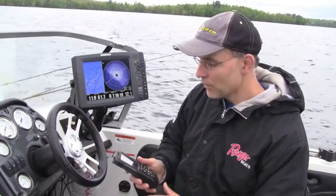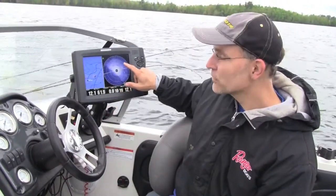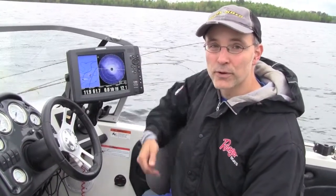So what I'm going to do now is go ahead and use my iPilot Link system to pull my boat over a little bit to the right, so I can be just above these stumps and allow my bobbers to drift back amongst them.